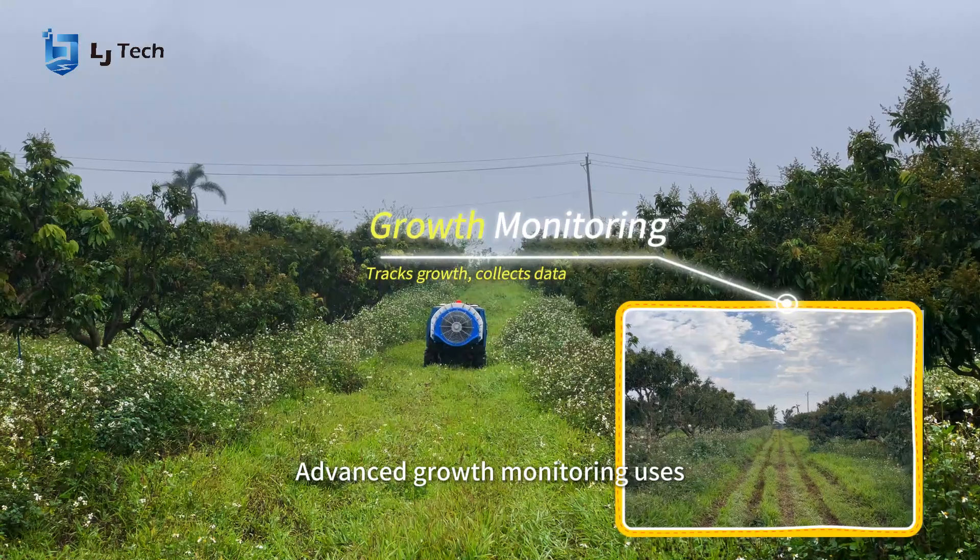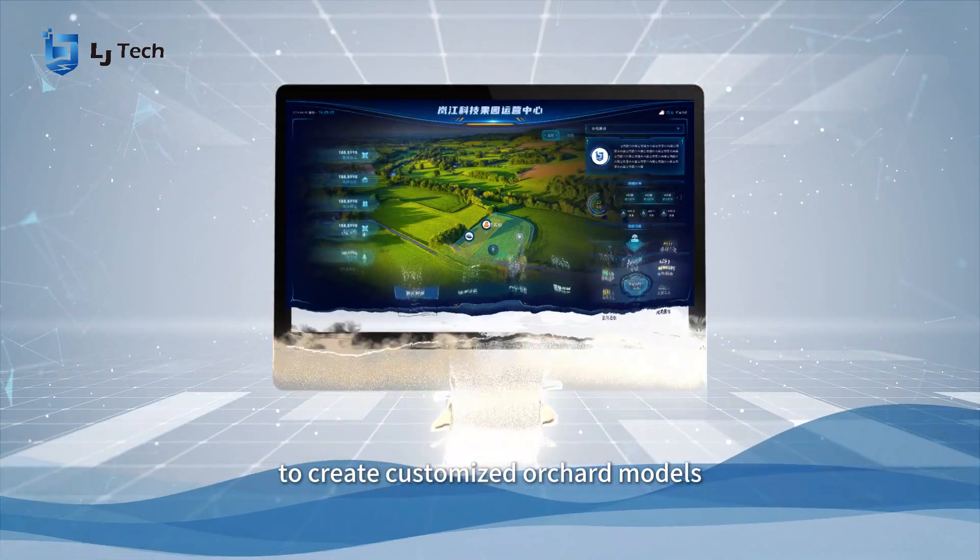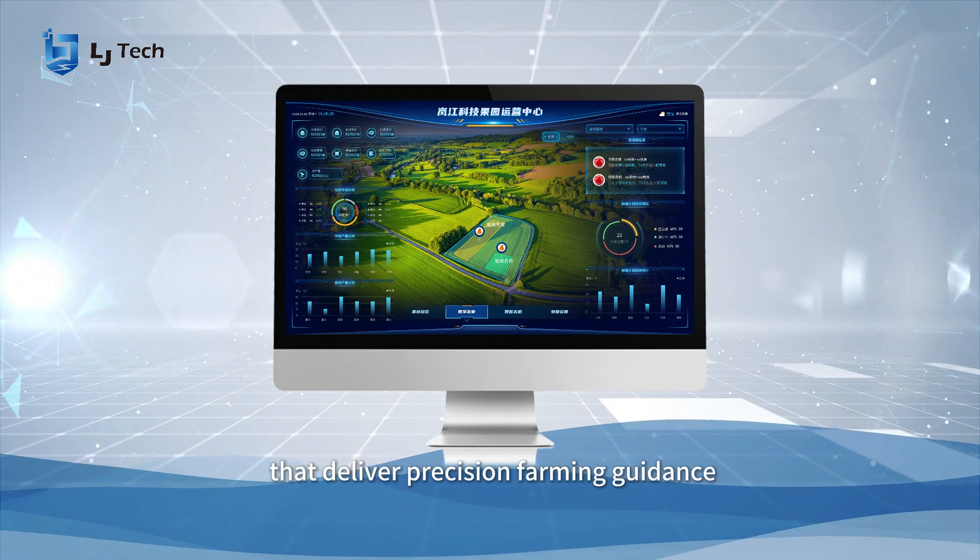Advanced growth monitoring uses deep-seek AI algorithms to create customized orchard models that deliver precision farming guidance.